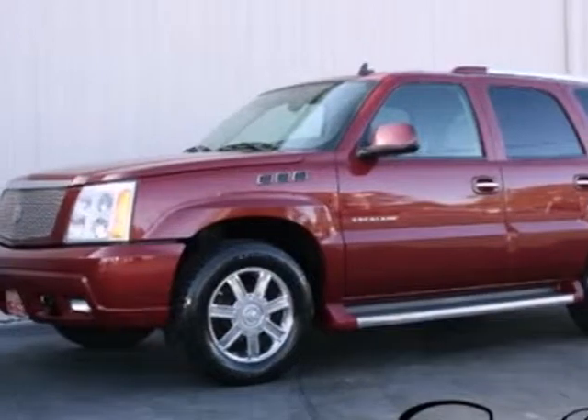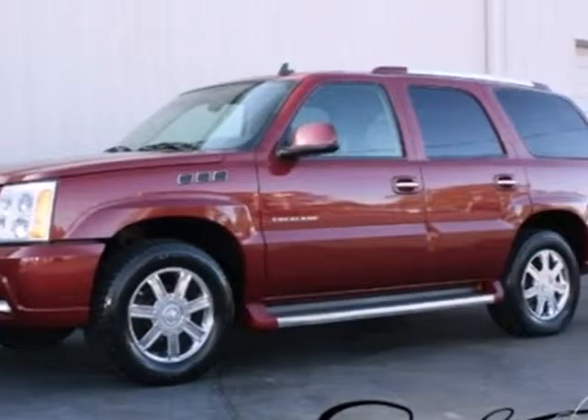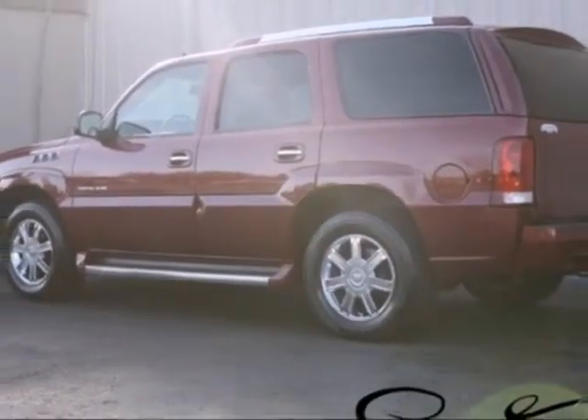Nothing compares to the performance, luxury, and curbside prestige of this Escalade. See it for yourself today.